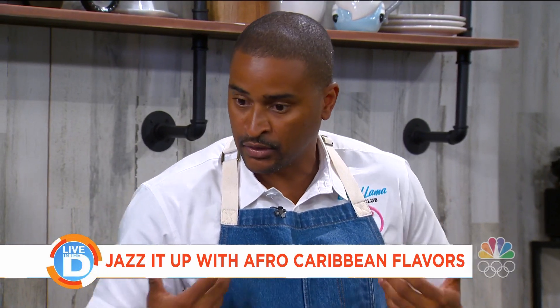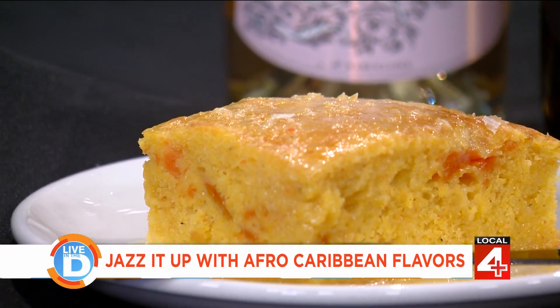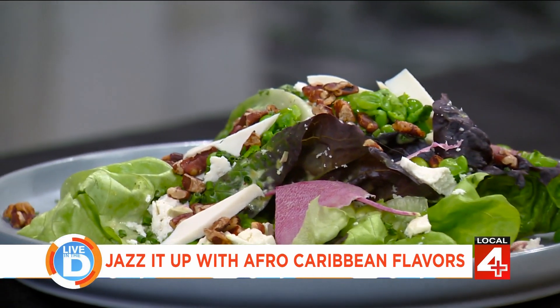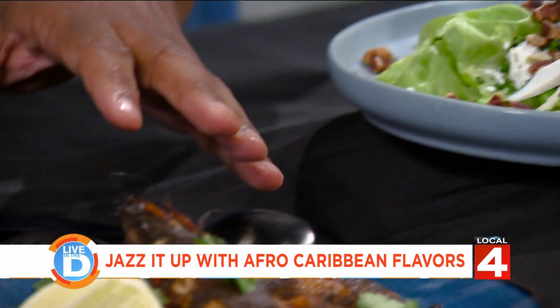It's very Afro-Caribbean-centric food. A lot of my background — we have the sweet potato cornbread here, Michigan green lettuce with a curry buttermilk dressing and ricotta cheese, and some jerk prawns.